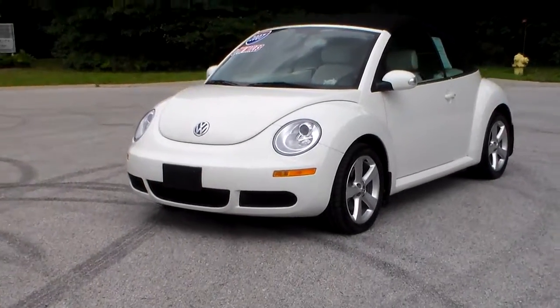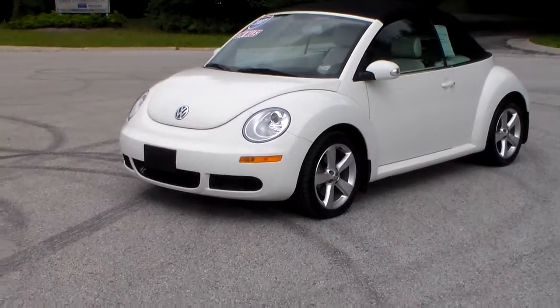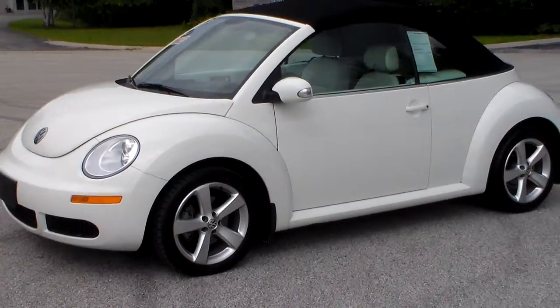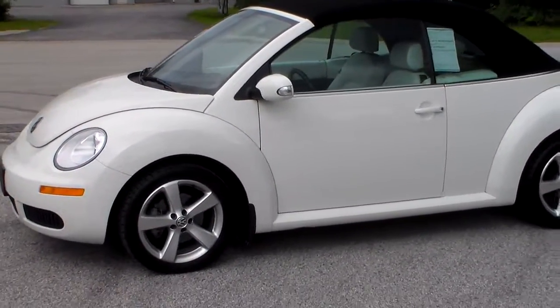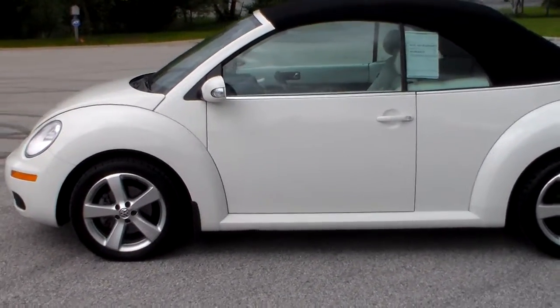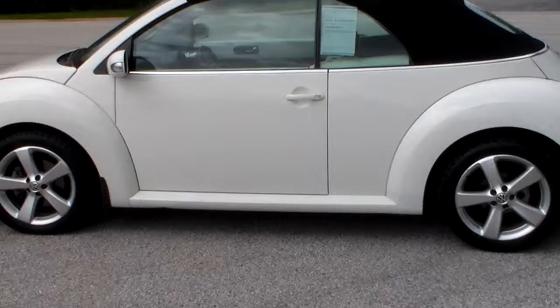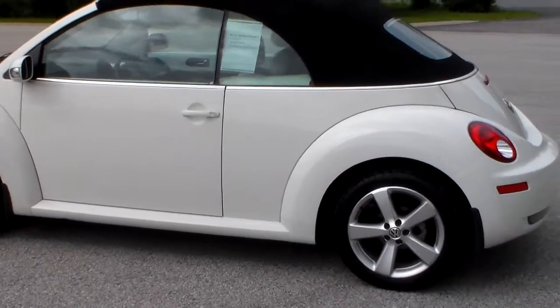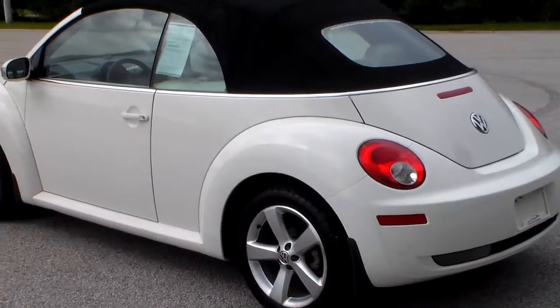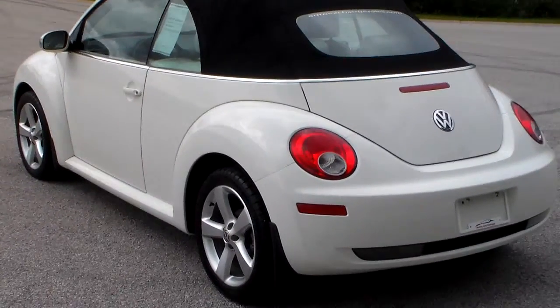It's a 2007 Volkswagen Beetle. It's a rare triple white package. Only has 39,000 miles. It's clean inside and out.